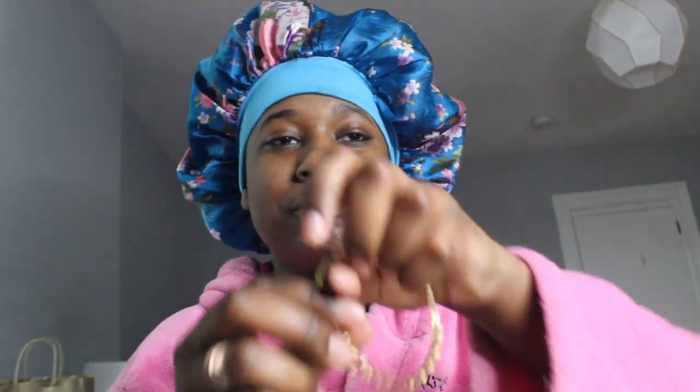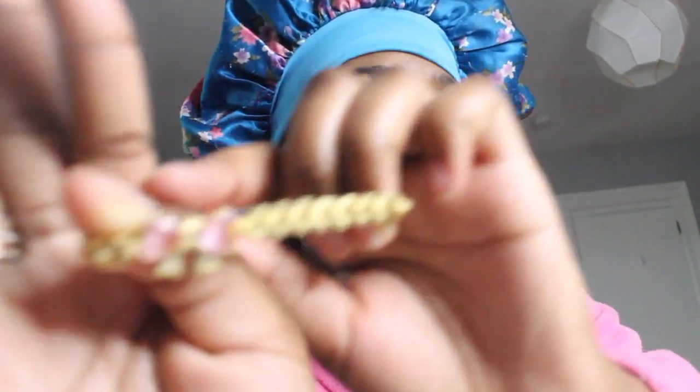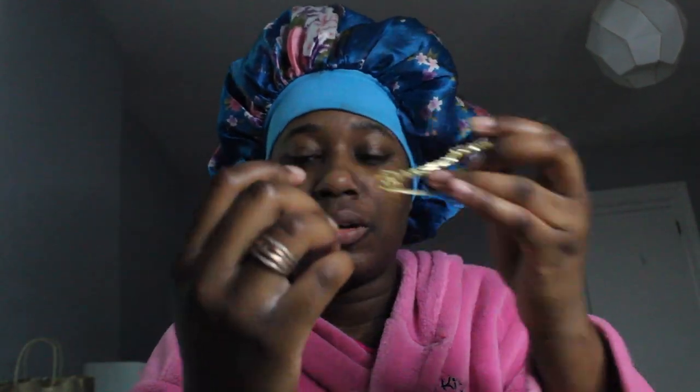My boyfriend also got me this bracelet for our anniversary — I'm not gonna say where it's from because it actually broke, but it was very cute. He also got me a Pandora tennis bracelet.